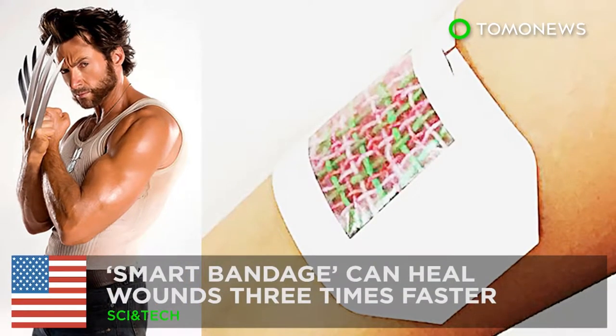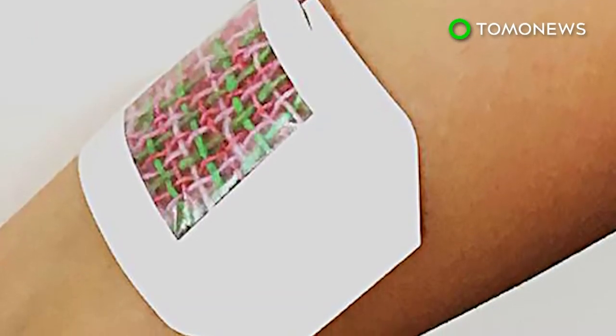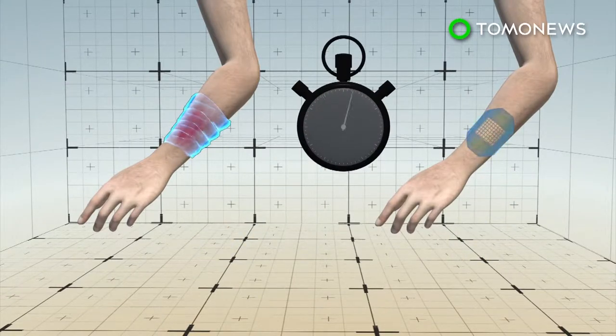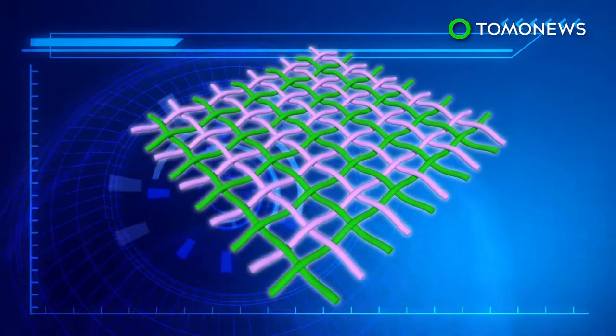This smart bandage will help you heal like Wolverine. New medical tech coming out of the U.S. this month could put a wrap on bandages as we know them. Researchers have designed a smart bandage they say heals skin tissue three times faster than a regular medical dressing. It accomplishes this via medication loaded inside the bandage threads.